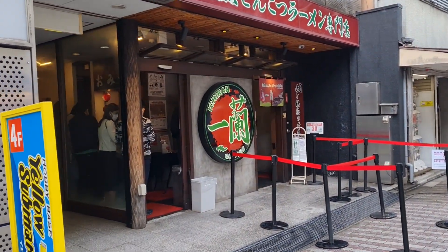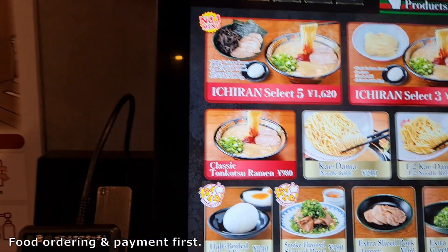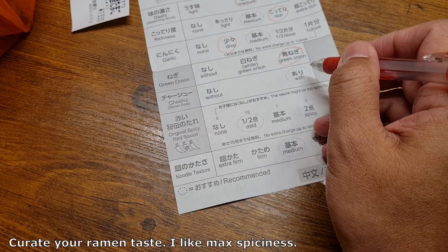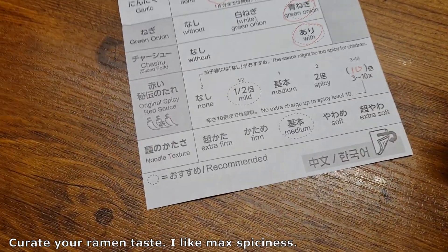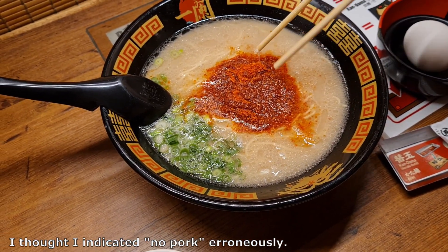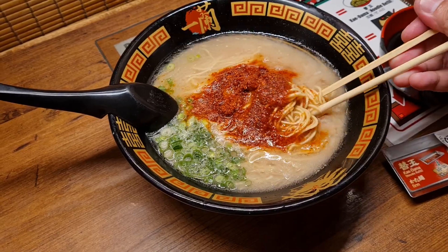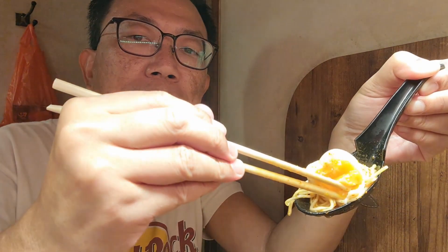That is Ichiran — my friend recommended me to come to Ichiran to try the ramen. I'll customize my order: spice level ten times. Here comes my Ichiran ramen — maximum spicy. I assure you it's not actually that spicy at all. Where's my pork? And there's the soft-boiled egg.